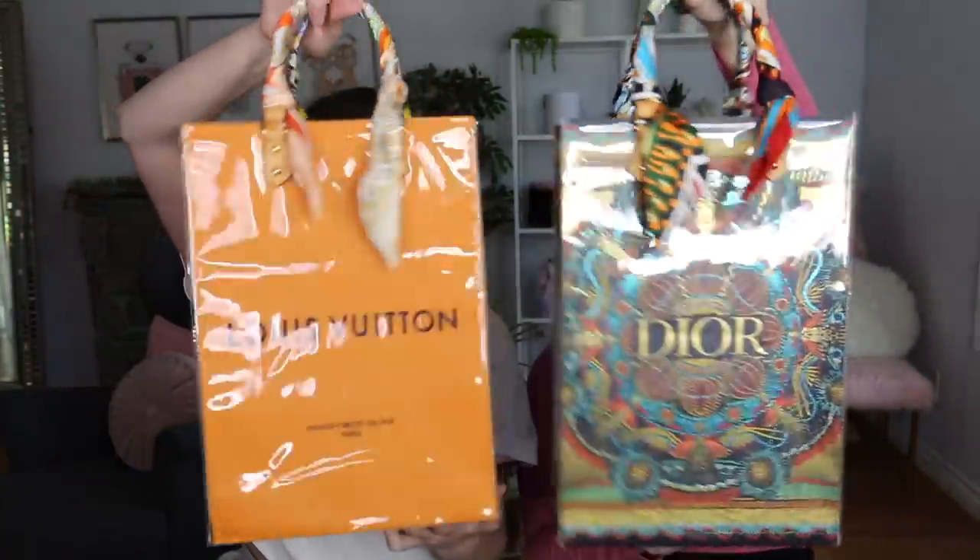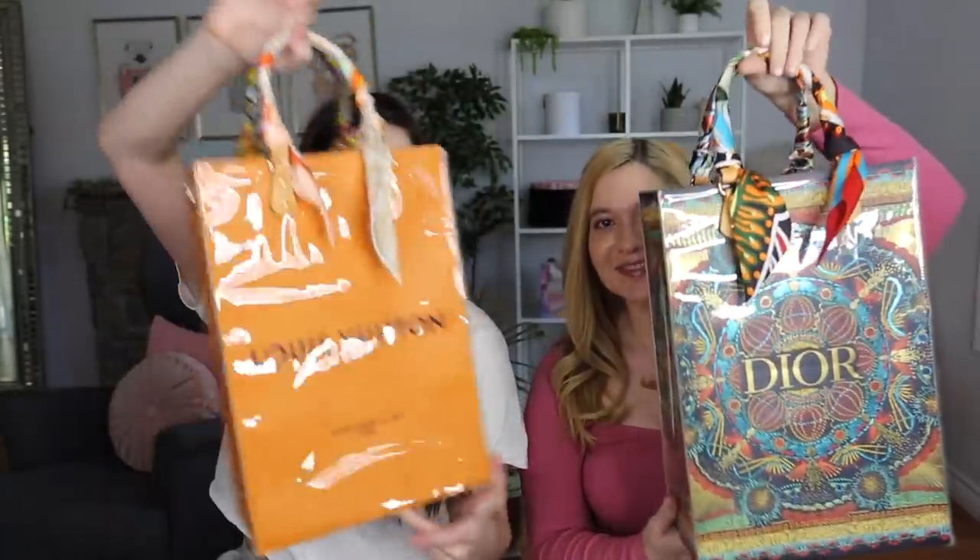So our first favorite has been these kits from the brand Totery. Look at our bags. Aren't they so cool? Louis Vuitton, Dior. She's fancy.